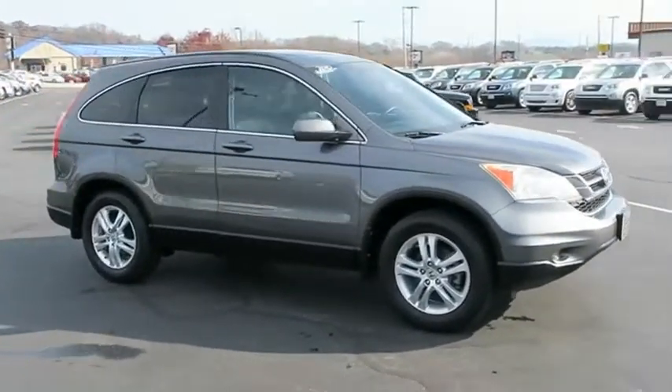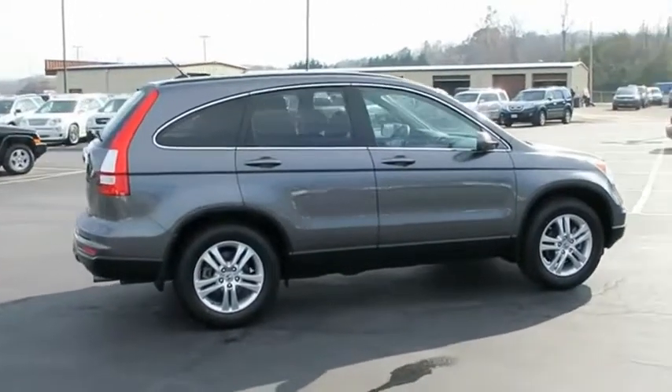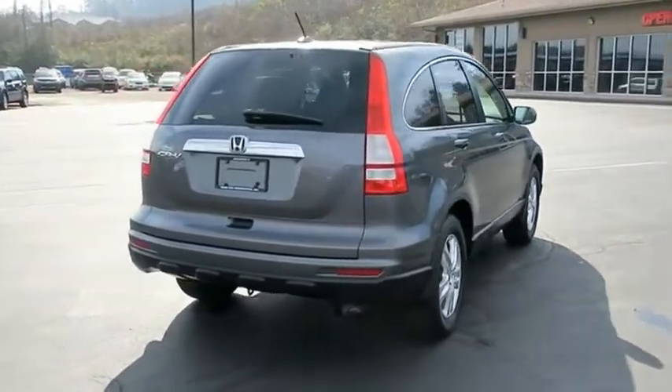CR-V — a top recommended vehicle because of its car-like driving manners, good value, cool technology, and comfy interior. This beauty is sure to make you the talk of the neighborhood. So call or drop in for a test drive today.